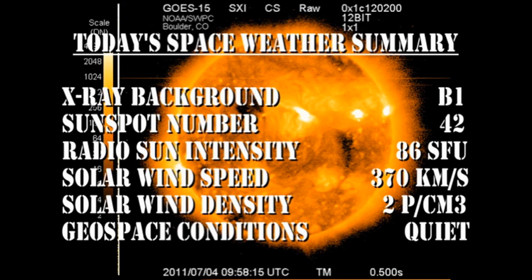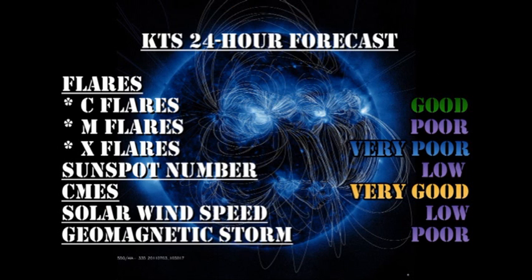So in summary, the X-ray background is at B1. The sunspot number has fallen to 42. The radial sun intensity is at 86 solar flux units, as it was yesterday. The solar wind speed has dropped to 370 km per second, with a slightly lower density of 2 protons per cubic centimeter. Geospace conditions are rated as quiet. My forecast for the next 24 hours is that we have a chance of C flares, but a very low chance of M and X flares. The sunspot number will remain low. The chance of getting coronal mass ejections is very good. The solar wind speed will remain low, and we have a low probability of getting a major geomagnetic storm in the next 24 hours.